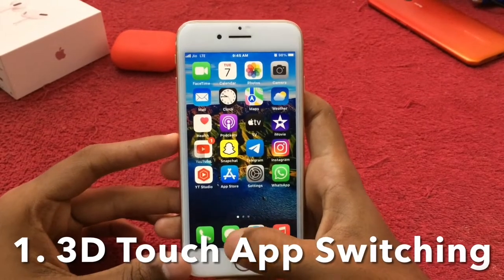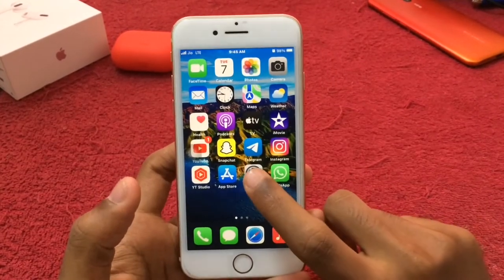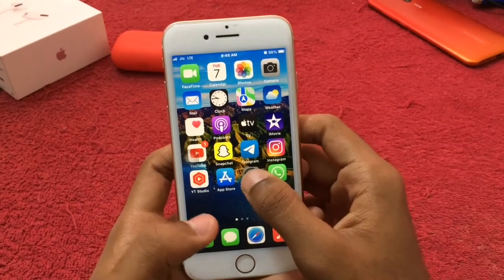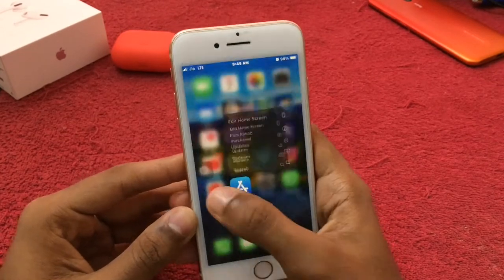So the first trick is with iPhones which have 3D touch. As you can see, iPhone 8 has 3D touch. Normally, tap and hold is haptic touch, but that is way slower. This is 3D touch — we are just on 3D touch.